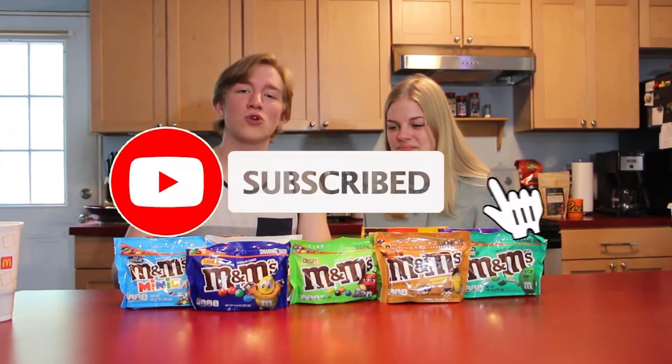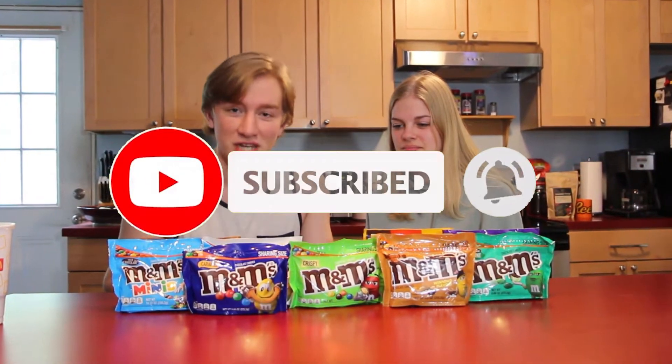Yo, what is going on everybody, it is Jared the Bear and welcome back to another video. Today I've got Maddie with me, she's going to be helping me try out thirteen different flavors of M&Ms. If you guys enjoy this video, be sure and leave a like, comment down below your thoughts, and if you're new to the channel consider subscribing — it's free, you can always unsubscribe later.